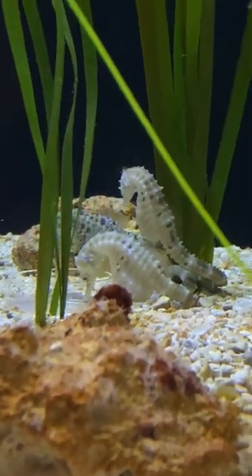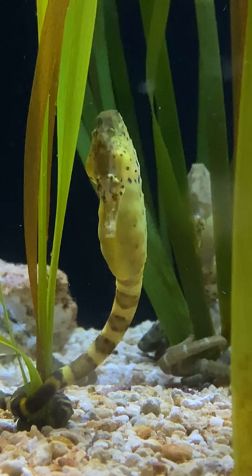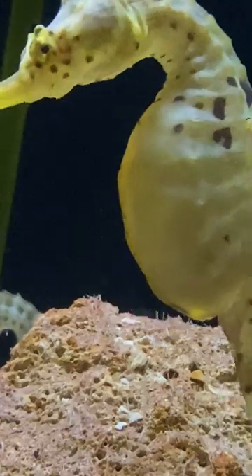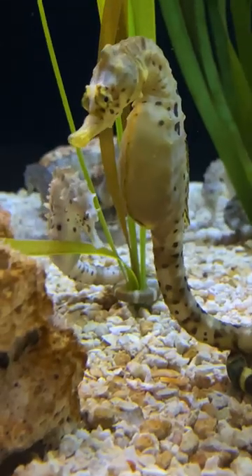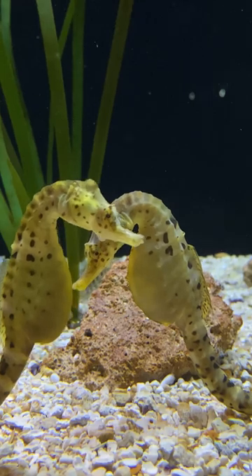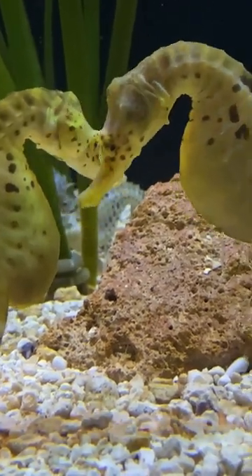They also do not reproduce like normal fish do or most other animals. In fact, the males will carry the babies, so they will look very big and pregnant. They're carrying those eggs outside of the body but inside of that little pouch, like a kangaroo does. And once they hatch, they can hatch up to 200 of them at a given time.